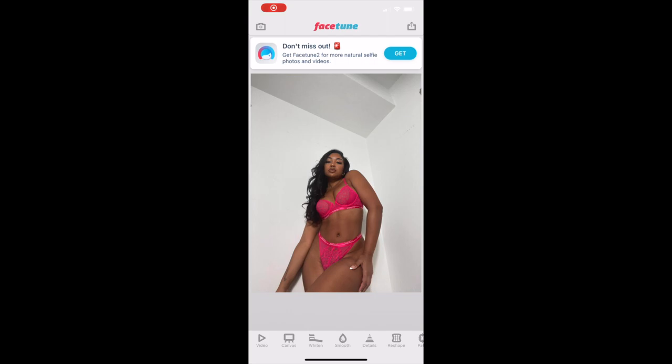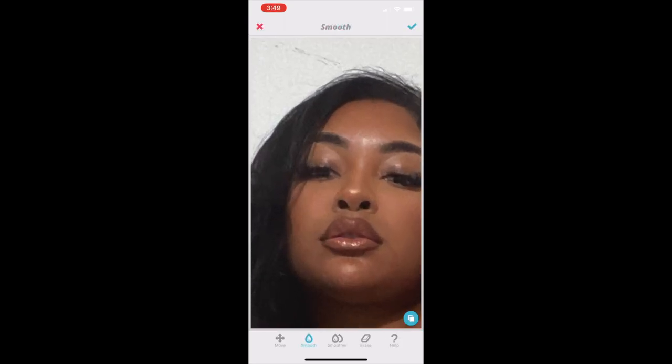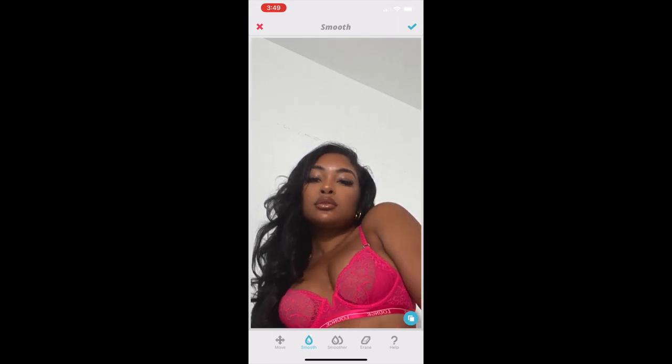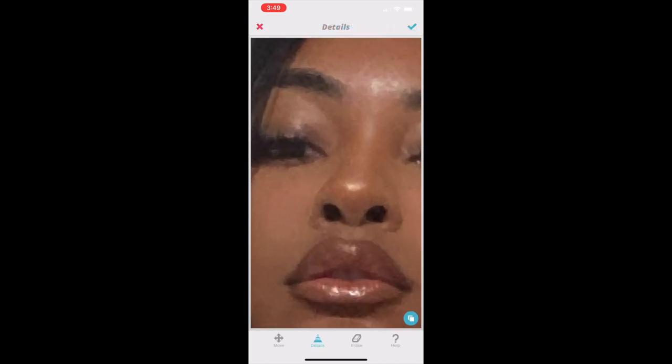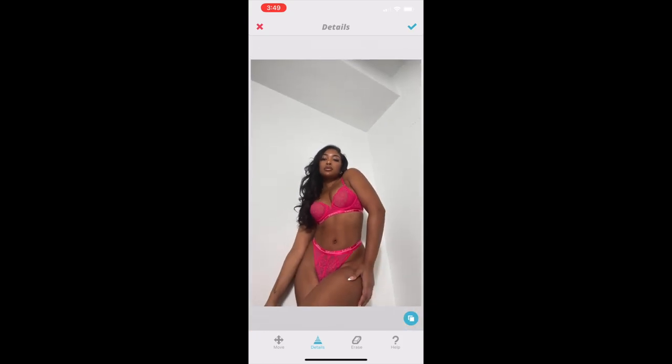For the editing, I'm going to be using Facetune to do any touch-ups. I'm going to zoom in on my face and smooth out any lines or little imperfections. Then I'm going to click details and just highlight those shiny parts of my face because I do like a glowy look.